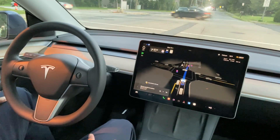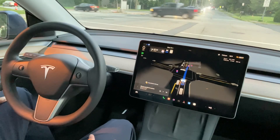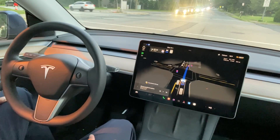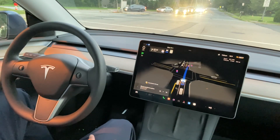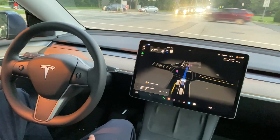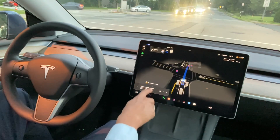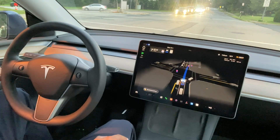One advantage of driving FSD in night mode is that if anyone has issues with full beam or high beam while driving, FSD doesn't care because it's all driven by the camera system. Cameras are not affected by high beam lights coming from the opposite side.